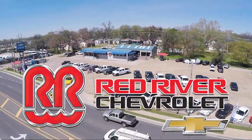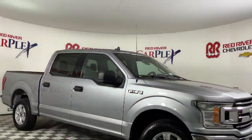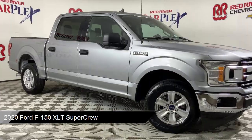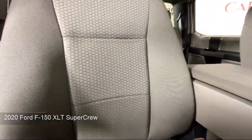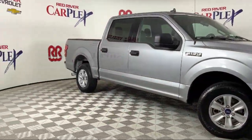Thank you for shopping with Red River Chevrolet, and we'd like to tell you a little bit more about this vehicle that comes equipped with Bluetooth Smartphone Integration, Emergency Communication System, SYNC 3 911 Assist, Exterior Parking Camera with Dynamic Hitch Assist, Keyless Entry, Chrome Pumpers, and Auto High Beam Headlamp Control.